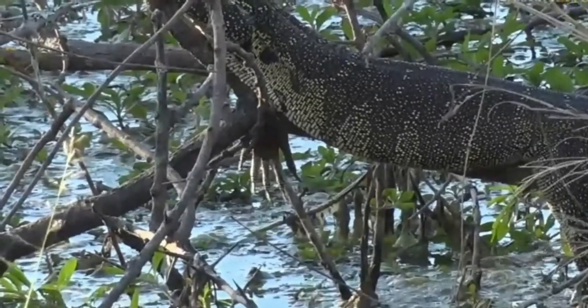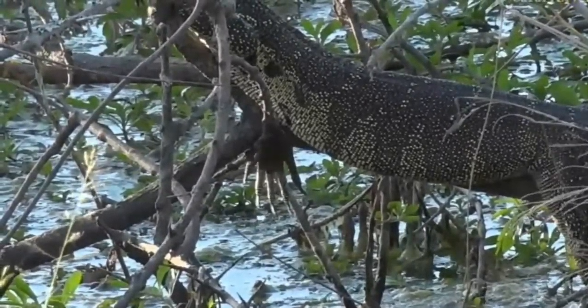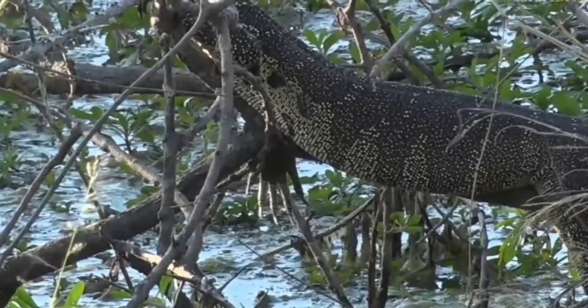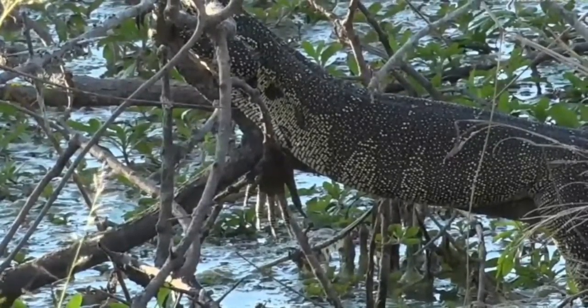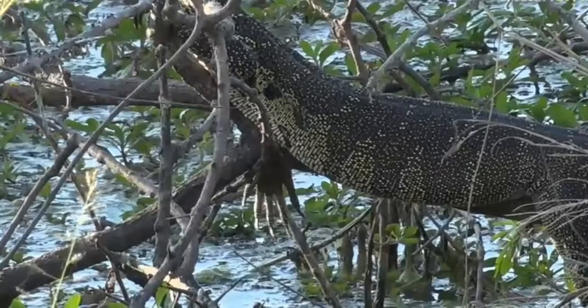This monitor lizard is a very clever one — it's got itself the perfect place. Now look at the feet. That's amazing. You can see those long claws. Those claws are there to give traction when they're walking over slippery surfaces like mud, because they spend a lot of time around water and often have to go through those kinds of areas. It also helps them climb trees and grip.